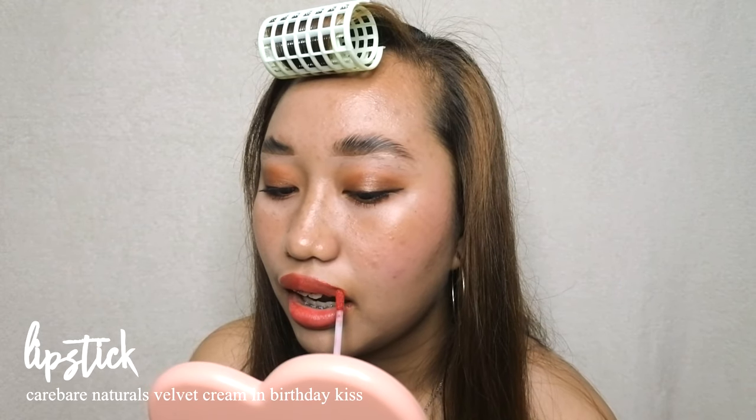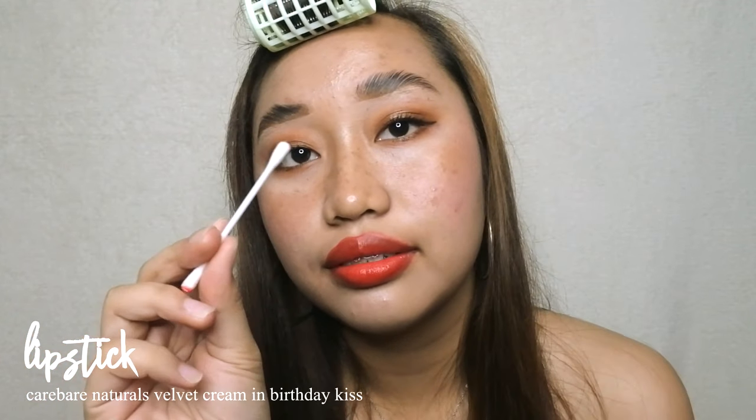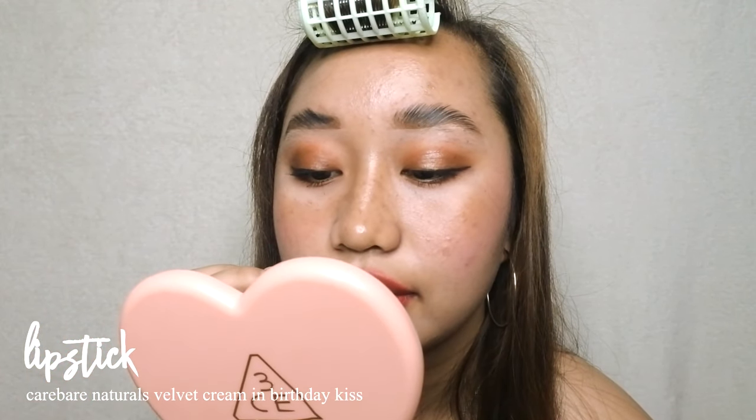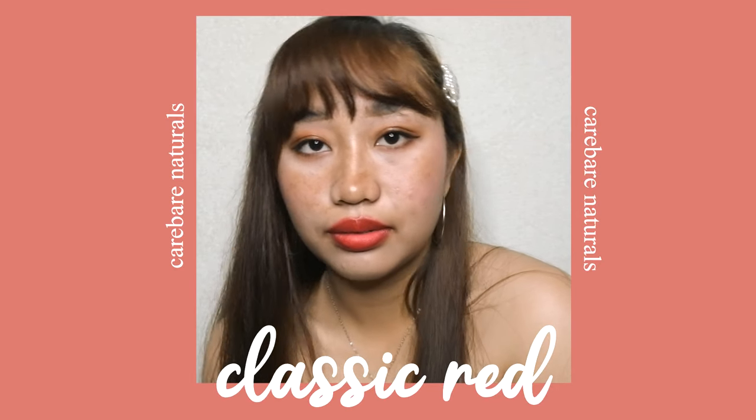One coat is already enough to cover my whole lip. I just take a cotton bud and smudge the sides very lightly to create a blur effect on the lips — and that's the final look!